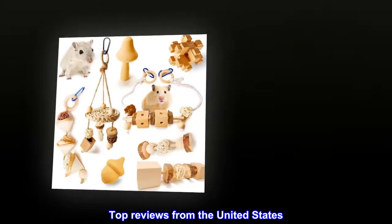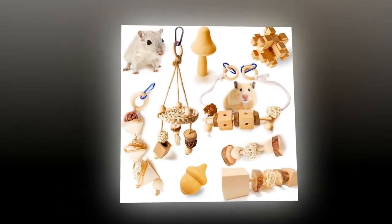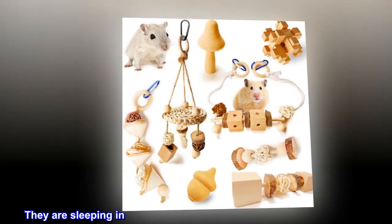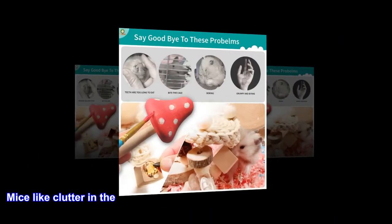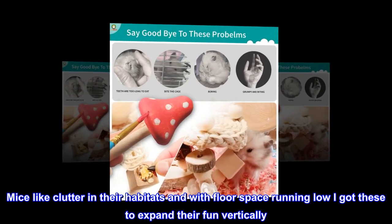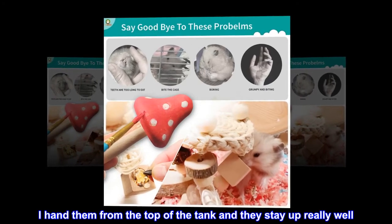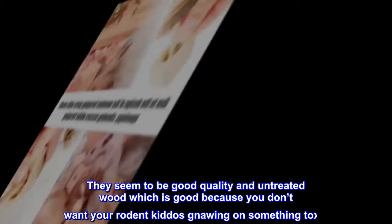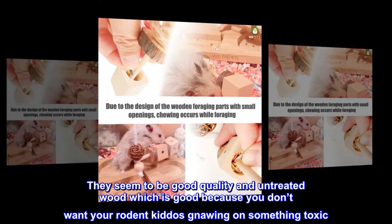Top reviews from the United States. Super cute, great size for mice. Got these for my pet fancy mice. They are sleeping in the picture, but they love hanging toys like this. Mice like clutter in their habitats and with floor space running low I got these to expand their fun vertically. I hang them from the top of the tank and they stay up really well. They seem to be good quality and untreated wood, which is good because you don't want your rodent kiddos gnawing on something toxic.